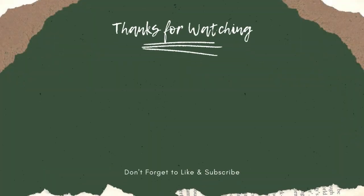Thanks for watching this video from Catchy Garden. Don't forget to click the like and subscribe button to always support our channel. You can also turn on the notification bell to get the latest videos from us.